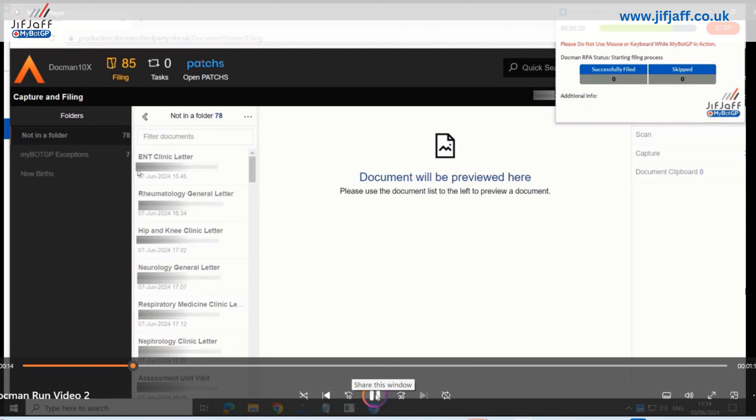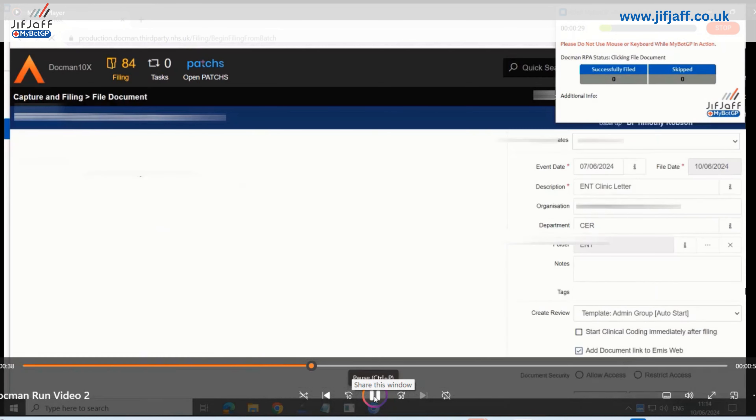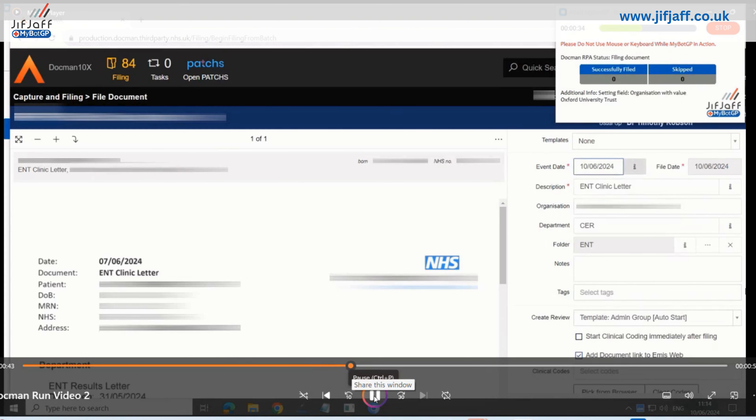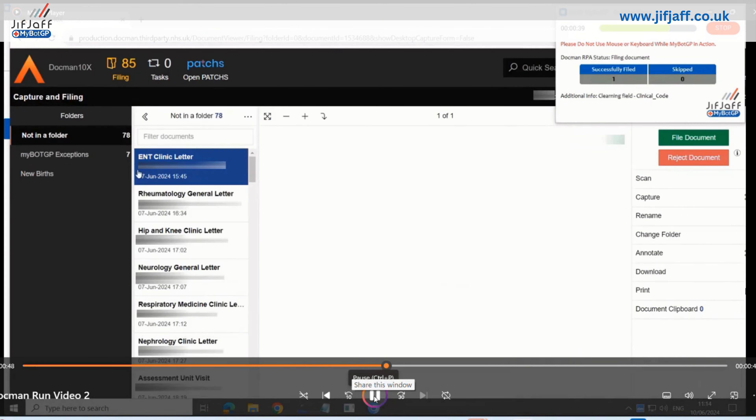MyBotGP will filter on the first letter. It knows it's been coded — we've mapped the ENT letter. It's reading the actual letter now. It's one that's been pre-trained. You can see it says 'ENT clinic letter' — that was the one coded first time around. It will now bring up the document screen and look to apply the fields supplied within the platform. It's applying event date based on the logic given, the description within the clinic letter, etc. That's done. You can see it processes letters within about 30 seconds.